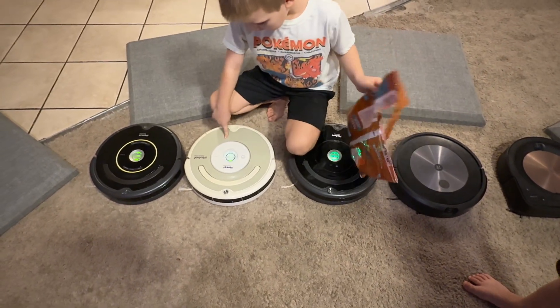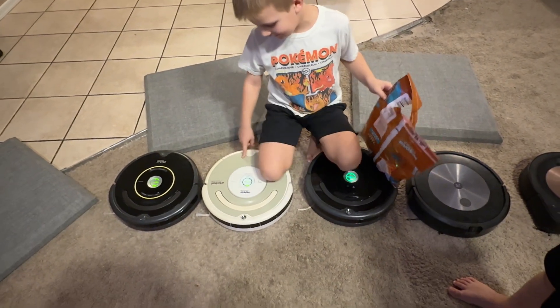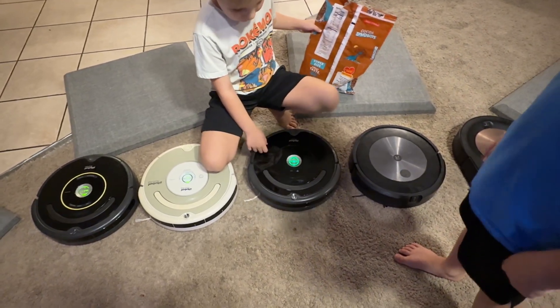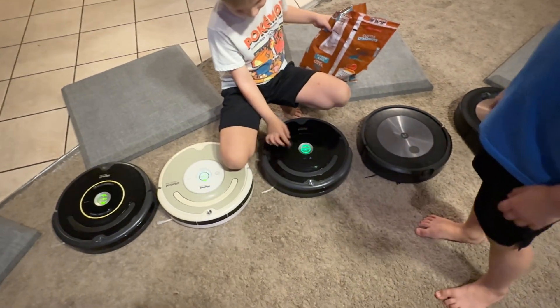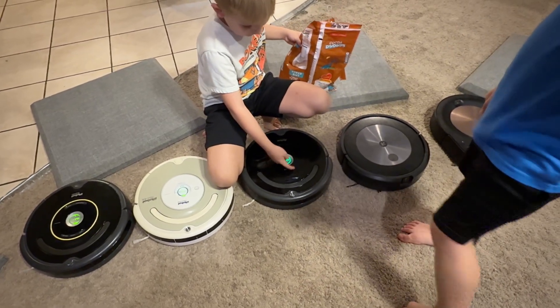This one is the Roomba 530 — this one's like 25 years old. I'm pretty sure barely anyone has this one; we're just running it for fun. The Roomba 675 — people say it's still one of the best ones. It has Wi-Fi so it connects to an app, as you can see from the internet logo.